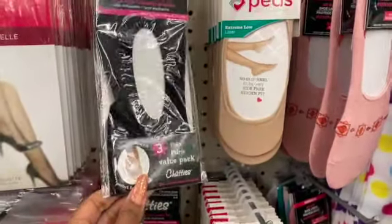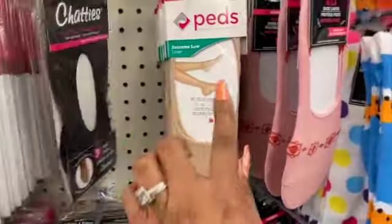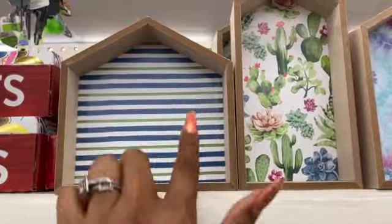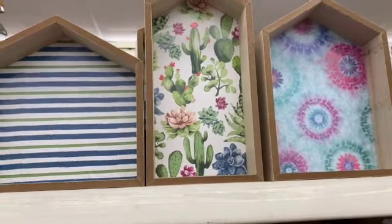They also have three-pair Chatties slip-on socks — not a bad deal, great value, three pairs for a dollar. But those name-brand foot liners are definitely a standout find. These little shadow boxes also look new — they have the stripe, the cacti, and a beautiful floral print. They're really getting a lot of their spring and Valentine's Day stuff in!